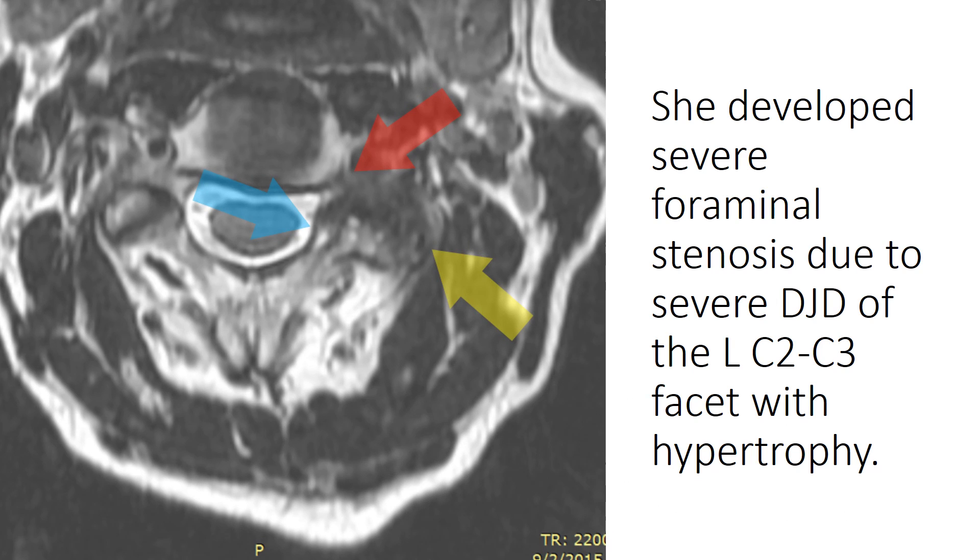That resulted in this severely degenerated C2-3 facet. You can see the normal facet on this side, but you see this very enlarged facet joint here. Those areas of darkness are actually areas where the bone is dying off, and the enlarged facet joint has reduced the area where the nerve goes through, and it's actually putting some pressure on the covering of the spinal cord.